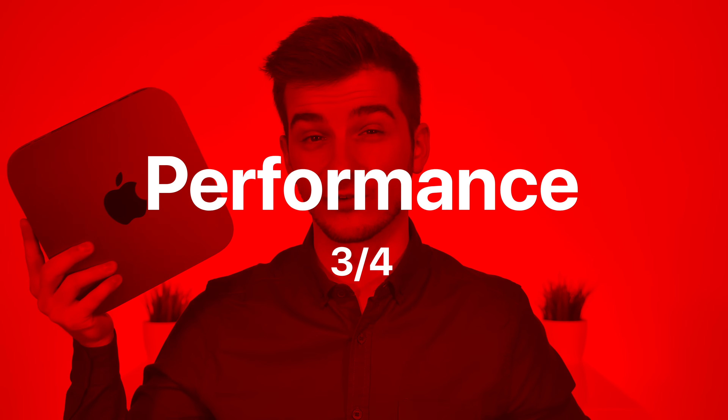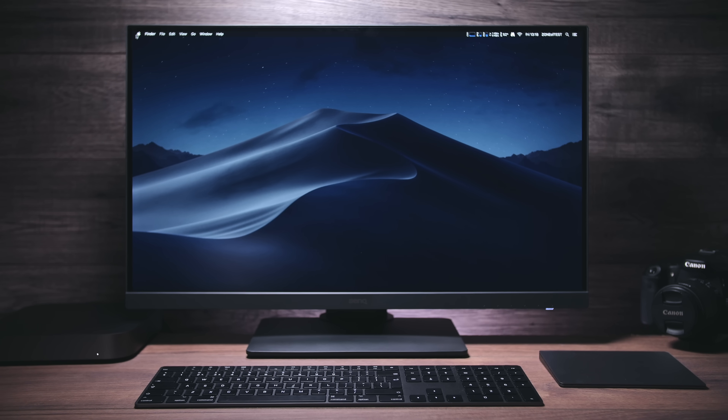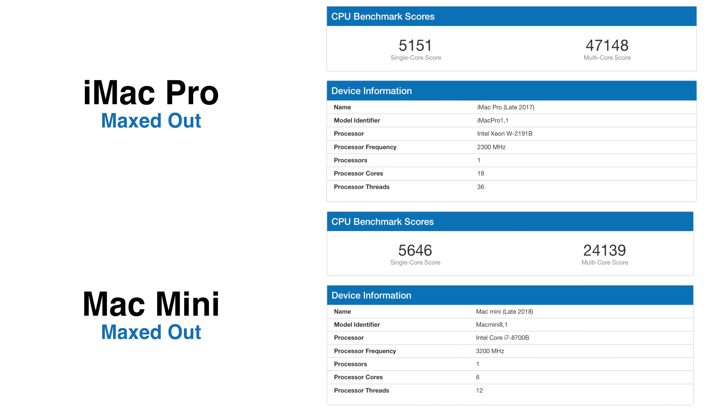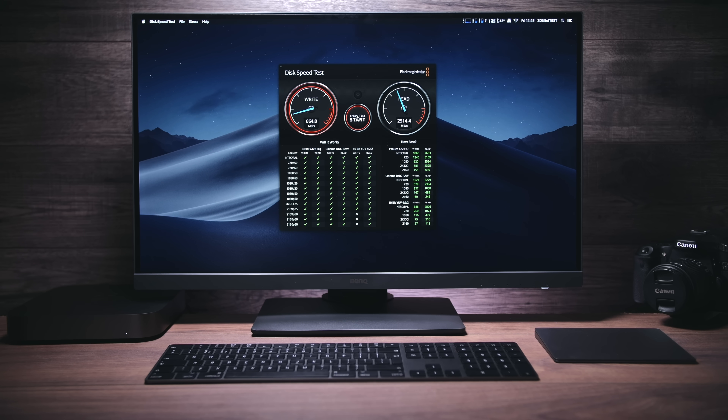In terms of actual performance, you can configure this with the Intel 8700B processor — a six-core 3.2GHz i7 that can Turbo Boost to 4.6GHz with a 12MB L3 cache. The CPU alone is the most powerful in any Mac ever. In single-core score it's higher than the top-of-the-line iMac Pro, though the 18-core iMac Pro wins on multi-core since it has 18 cores versus six.